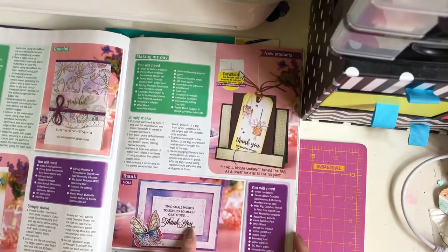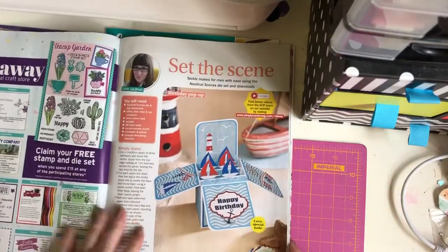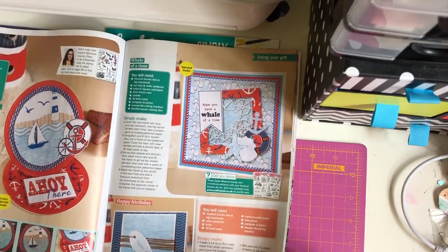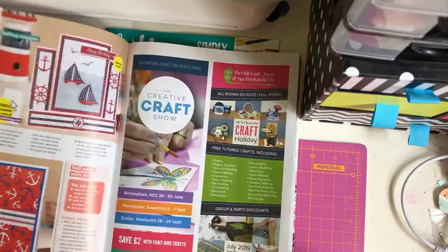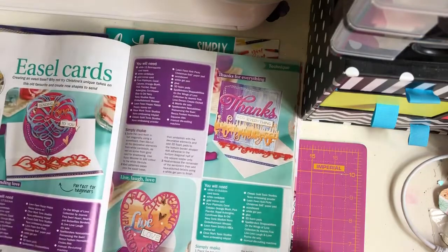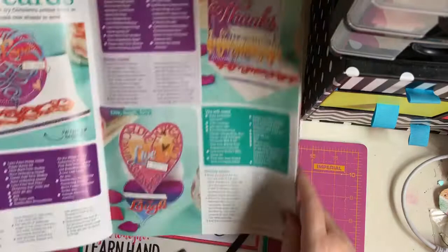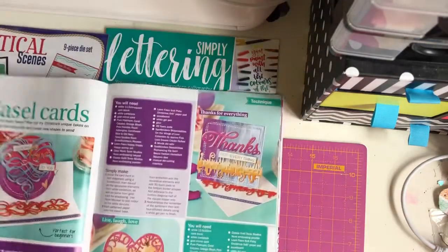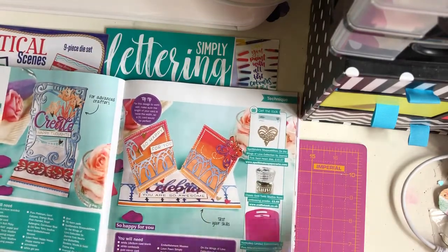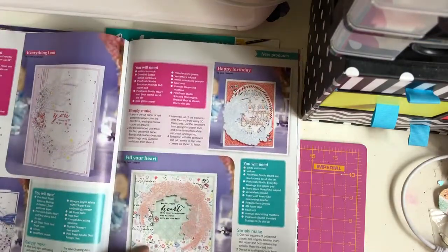Two small words to express so much gratitude - thank you. That's gorgeous. Claire Gladman, set the scene. Gosh, look at these easel cards. Look at that one - that is stunning. Look at that, that's a nice one. Look at that!